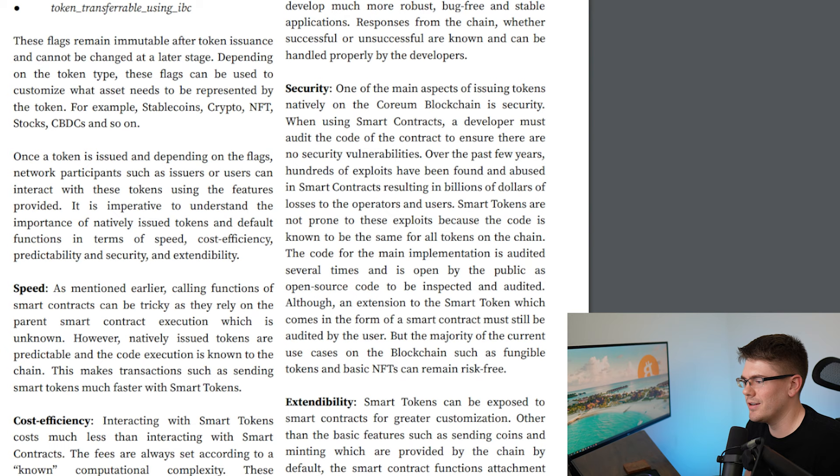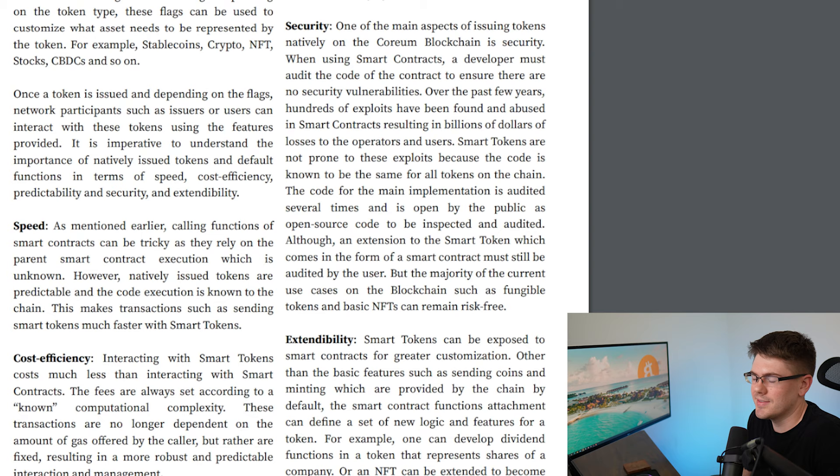On speed: calling functions of smart contracts can be tricky as they rely on the parent smart contract execution, which is unknown. However, natively issued tokens are predictable and the code execution is known to the chain. This makes transactions such as sending smart tokens much faster. Just to summarize — because the limitations are built into the token, it doesn't need to recall from the smart contract. It can just do what it already knows how to do, which makes the process a bit faster.